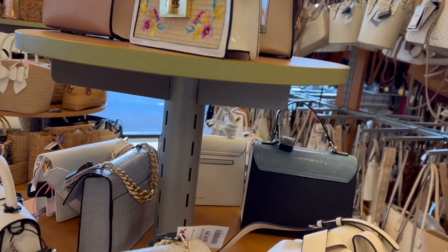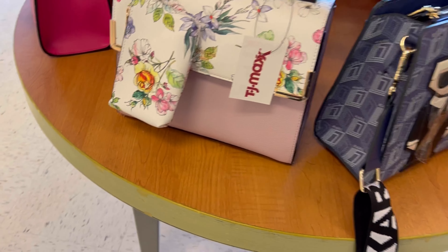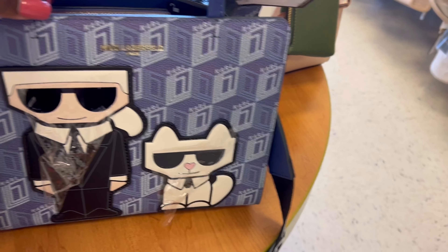Welcome back guys. I'm your host, Saving Sense with Scent Guys, and today we're taking a walk through TJ Maxx. Now in my TJ Maxx, when you first walk in, the first thing you see are the purses.